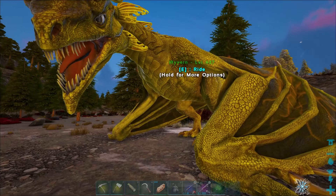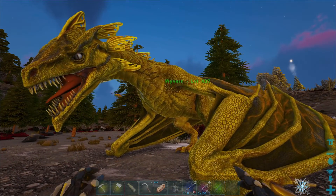Hello everybody and welcome to Dino Lovers Play Arc. Today we're doing a creature spotlight on the wyvern.